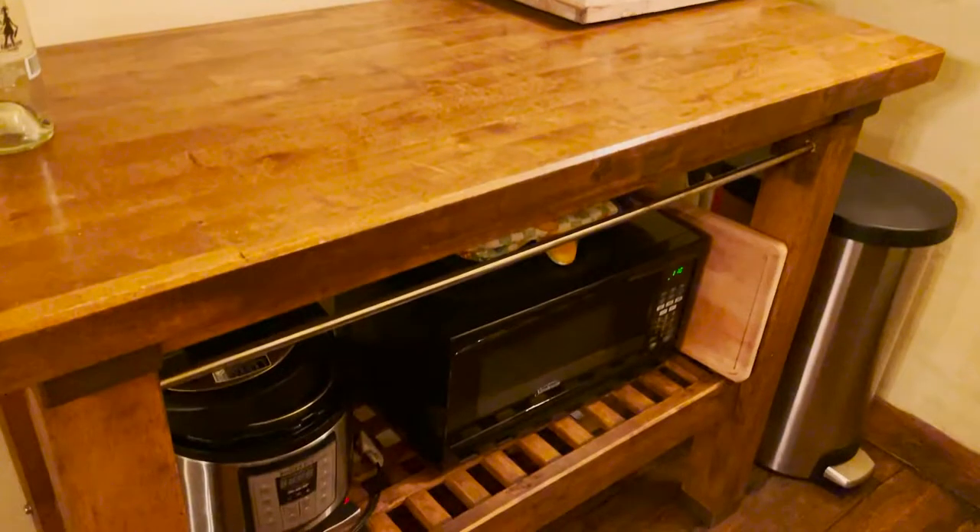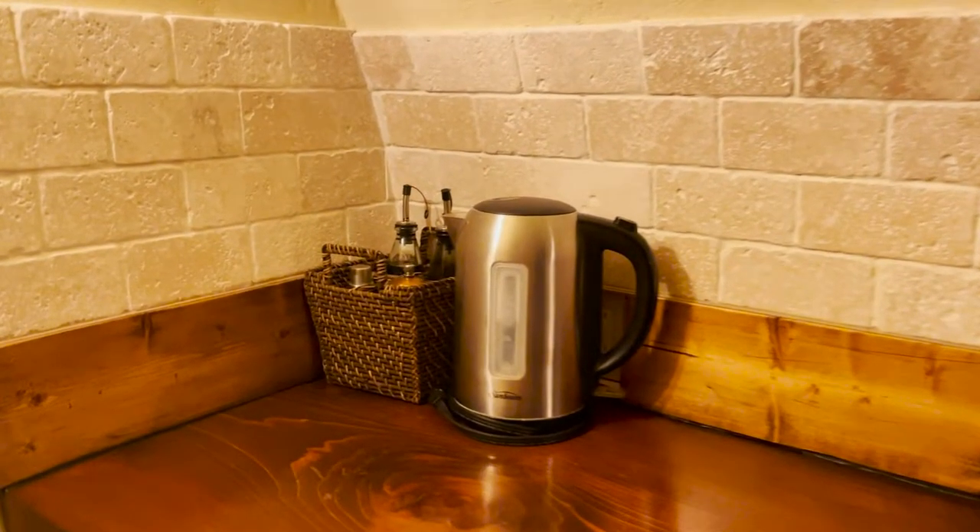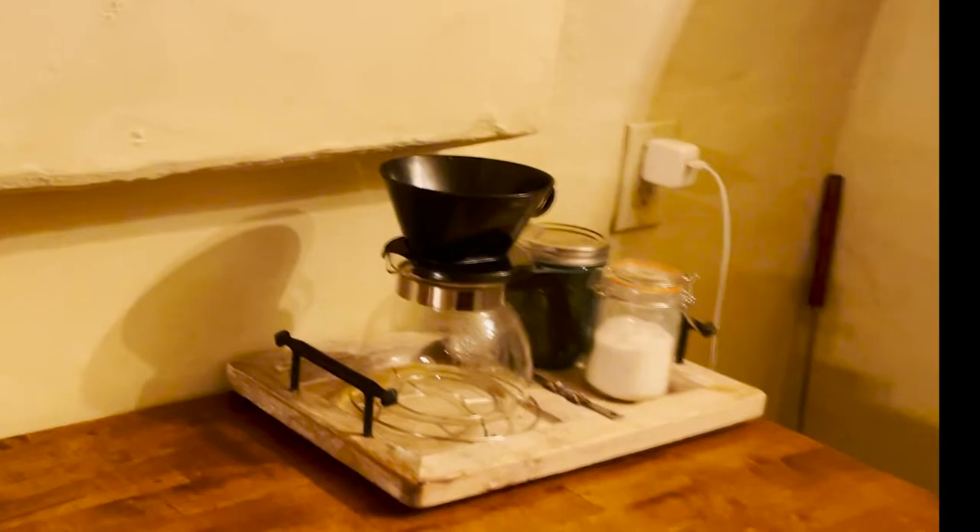It offers a microwave, cups and plates, cutlery, coffee maker, kettle, utensils, and a fridge.